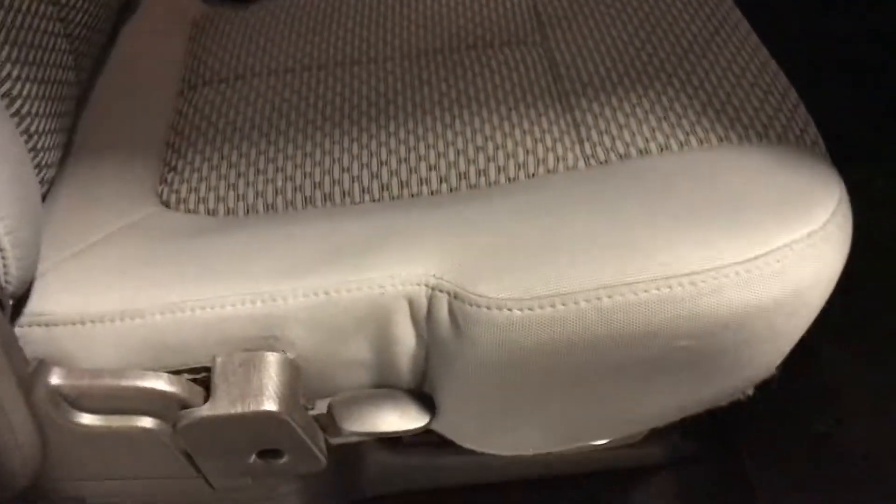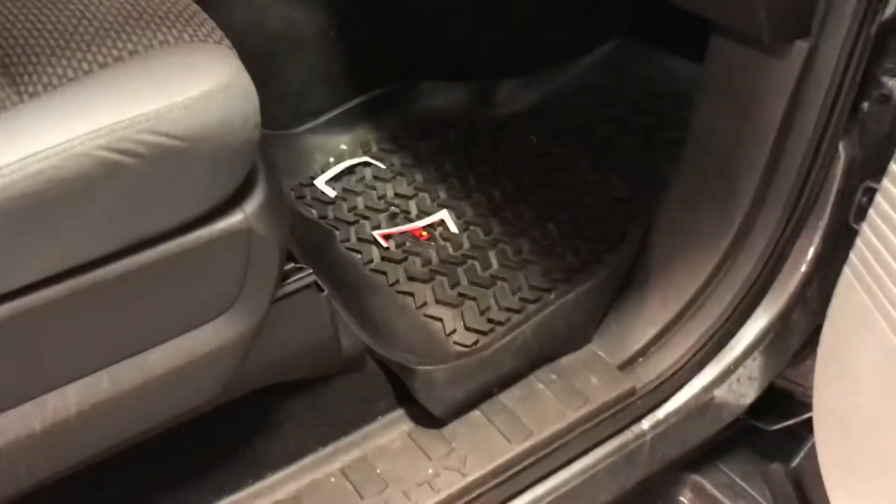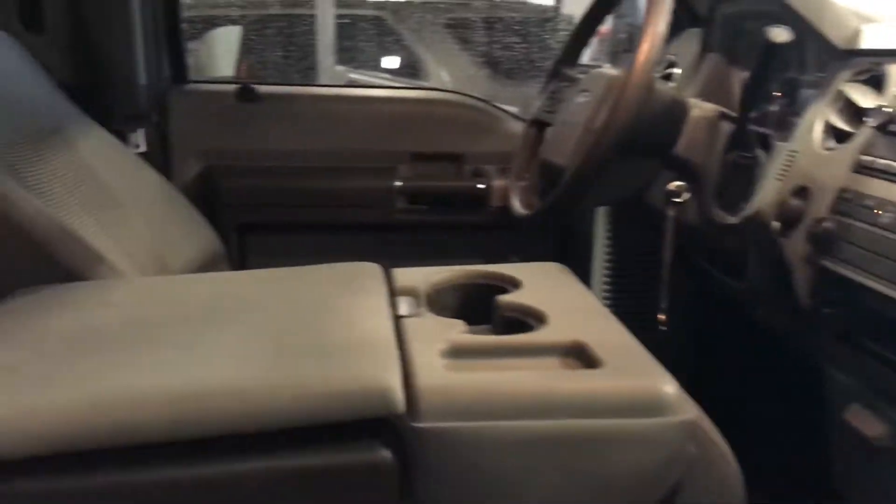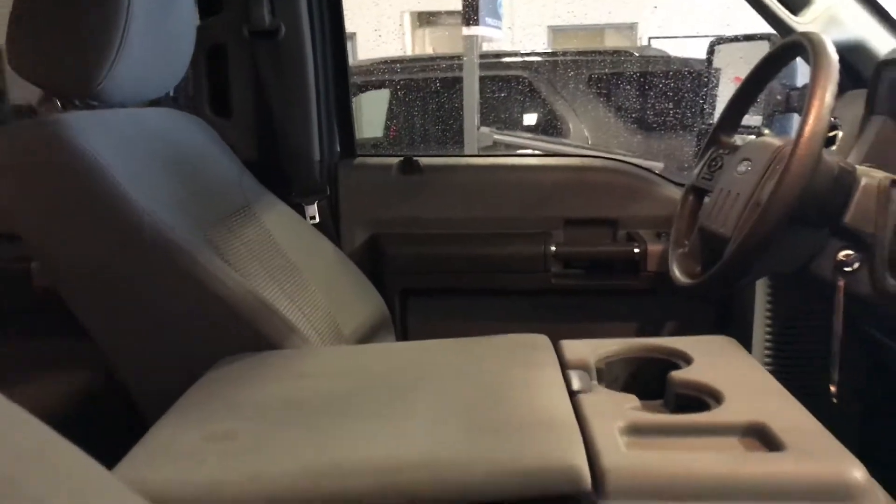Taking a look around, it is the full crew cab as you can see. On the inside there's a lot of room here in the back seat. These back seats do fold up as well to give you some extra storage space if you need it. Looks like it's got some all-weather mats up front here too. It is a little cluttered at the moment, but it will be completely cleaned by us.